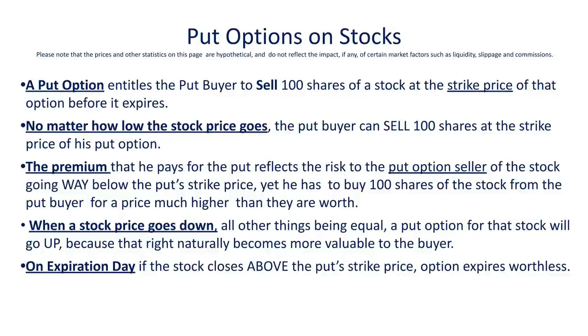A put option on a stock entitles the buyer of that option to sell 100 shares of a stock that he owns at a certain price called the strike price of that put option, regardless of what price the stock is actually trading at when he exercises that right. The buyer of the put option pays what's called a premium to the seller of the option, because the seller is taking the risk that the stock will go way below the strike price of that put, in which case the buyer can exercise his option and force the put seller to buy his shares at the put option strike price — which is higher than where the market's trading — causing the seller's account to get marked down. So even if the market goes way below the strike price of the put option, the buyer has the right to sell 100 shares at the strike price, getting way above the market price for those shares.